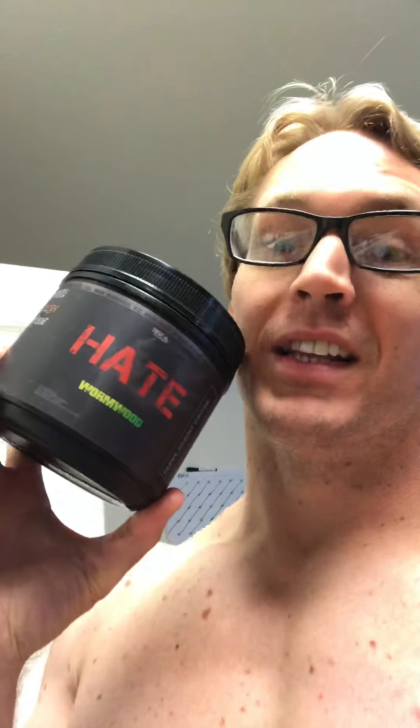Brian Hendricks here. We're gonna do a review — I posted on my Instagram saying the video review is coming soon, and here it is. We're gonna talk about Rise Performance's pre-workout called 'Hate,' the Hate flavor in particular.